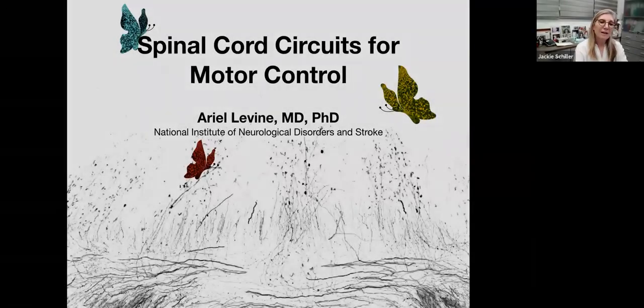Hello everyone — good morning for you, good evening for me. I'm delighted to present Arielle Levine from the National Institute of Health, who will be talking about spinal cord circuits for motor control. Arielle is an MD-PhD; she received her PhD from Rockefeller University and her MD from Cornell University. She started working on spinal cord neurons during her postdoc with Dr. Samuel Puff at the Salk Institute, and established her lab in 2015 at NIH, running a vibrant lab on molecular, cellular, and circuit-level understanding of spinal cord functions during normal behavior and learning. Arielle, the stage is all yours.